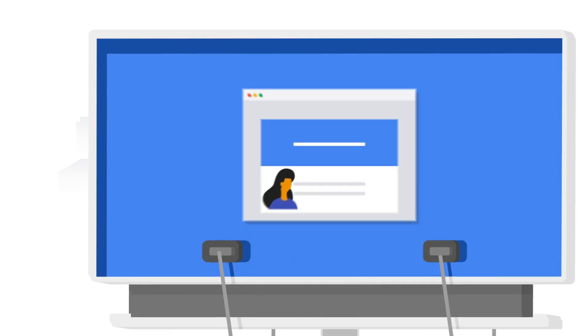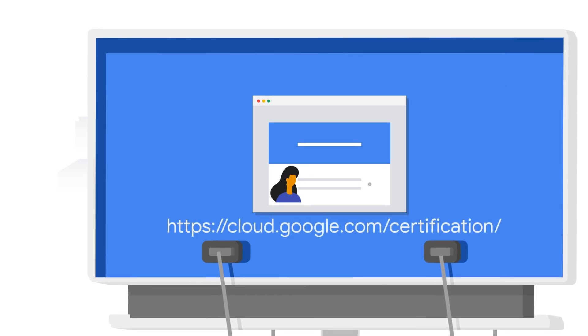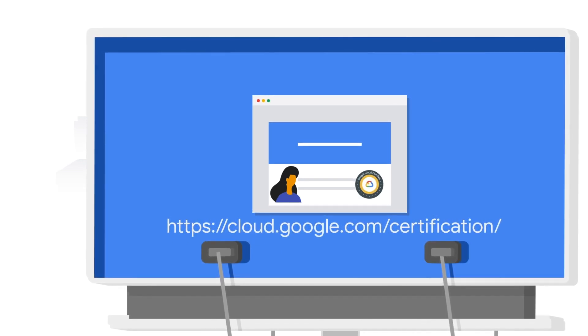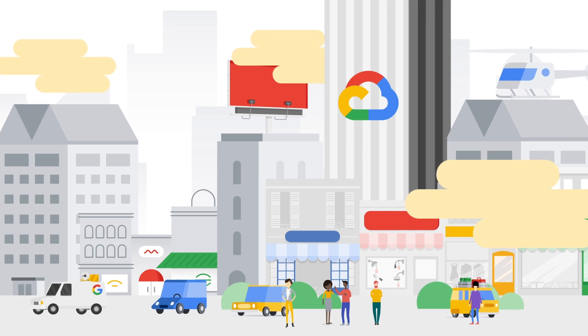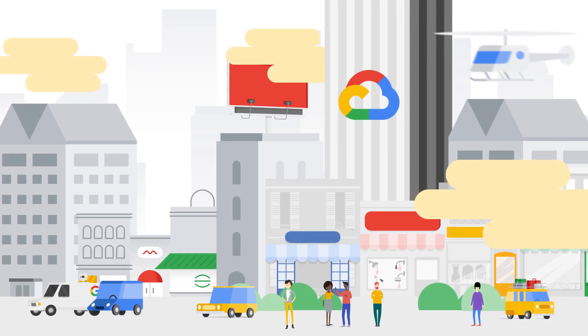We encourage you to visit the Google Cloud certification website for more information and take the first step to earn your badge and become Google Cloud certified. Thanks so much for watching. We look forward to seeing what you accomplish with your next Google Cloud certification.